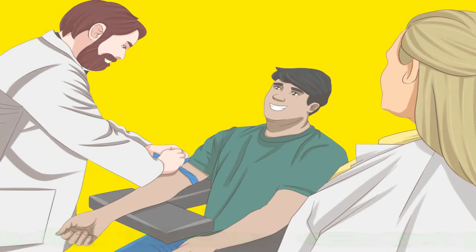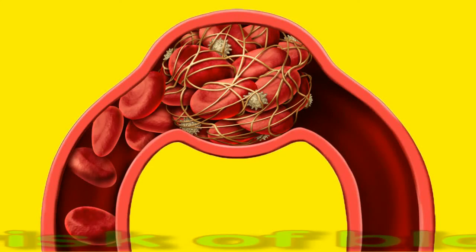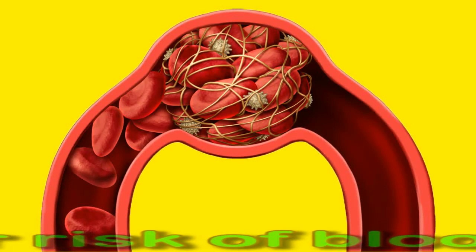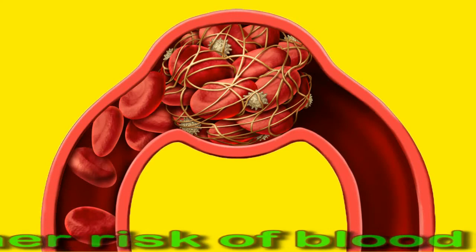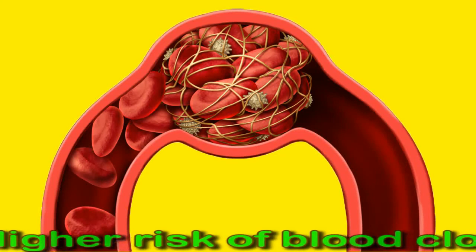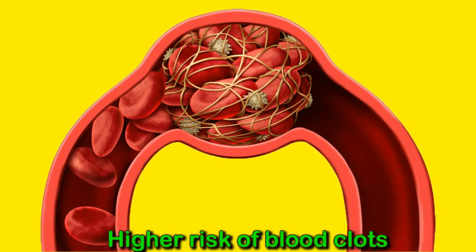A high platelet count can happen when something causes the bone marrow to make too many platelets. When the reason is unknown, it is called primary or essential thrombocytosis. When excess platelets are due to an infection or other condition, it is called secondary thrombocytosis.